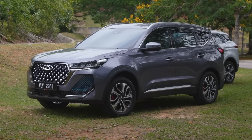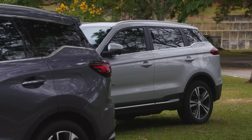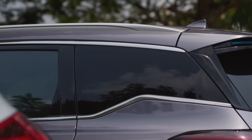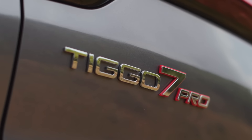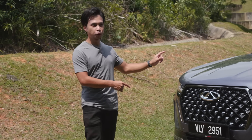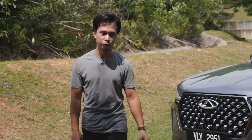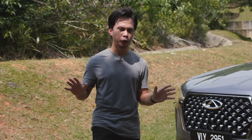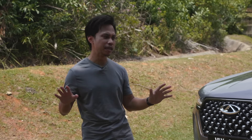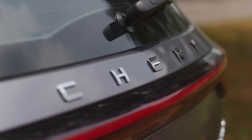It's obviously going for the same slice as the Proton X70 — blatantly — like it's trying to flirt really hard to woo the same buyer, which is all of us. To the Proton, the Chery is like her new friend that she told you not to worry about. And to the Chery, the Proton is like a long-time boyfriend that tells you it's cool, you guys should totally meet because you're so much alike. A bromance in the making.